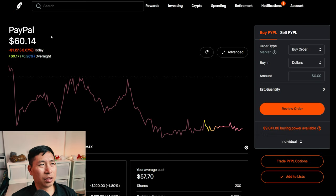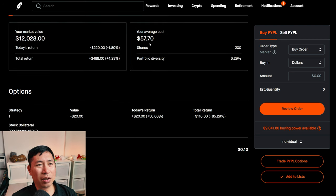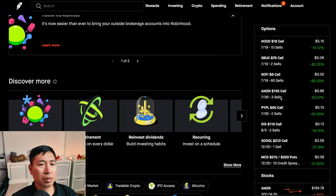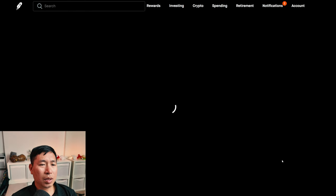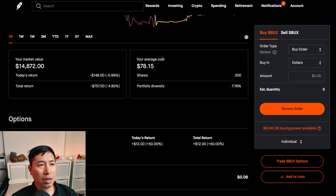I have 200 shares of PayPal. PayPal is at $60.14. My average cost, $57.70. My total return, $488. I have 200 shares of Starbucks. Starbucks is at $74.36. My average cost, $78.15. My total return, I am down $757.50.